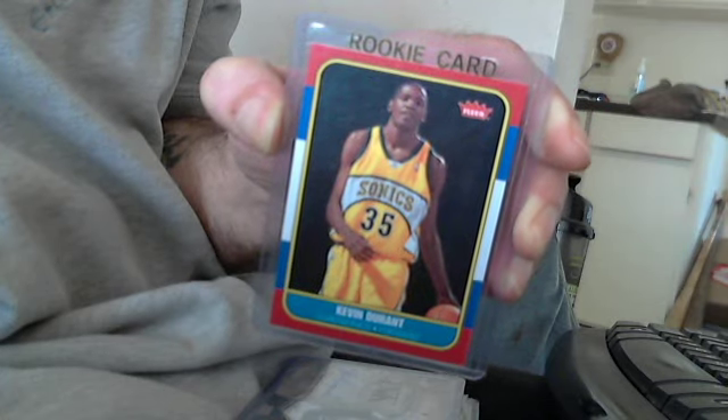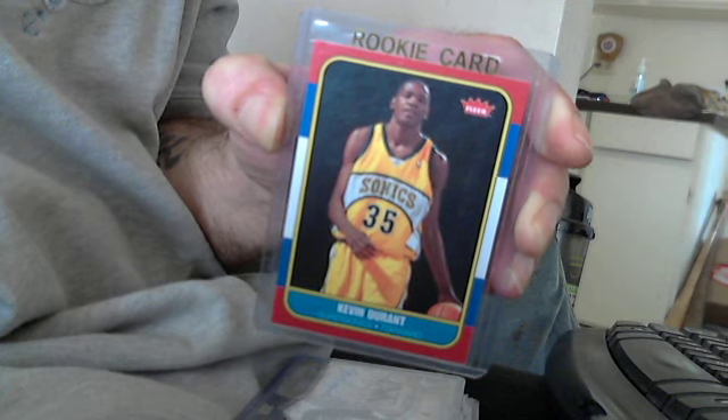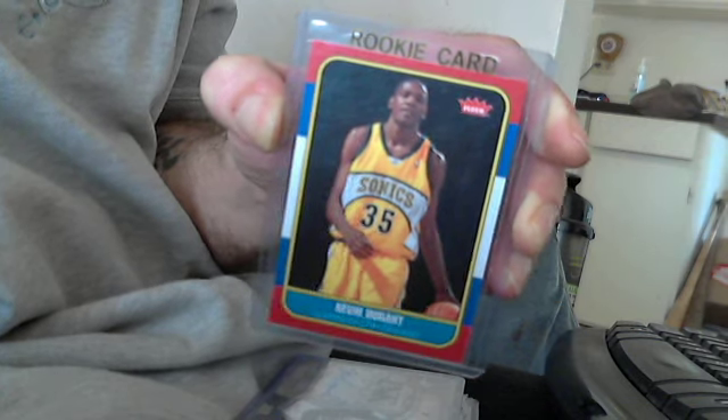There's the first rookie card I pulled. It's an 86-87 retro card from 07-08 Fleer. There's the back of it — sorry about the glare. Pretty cool.